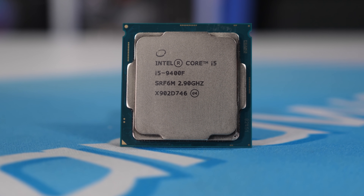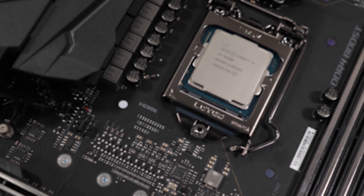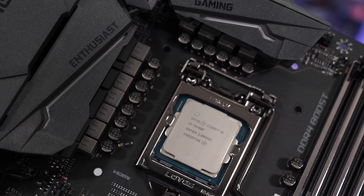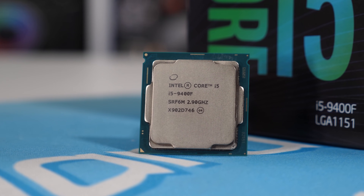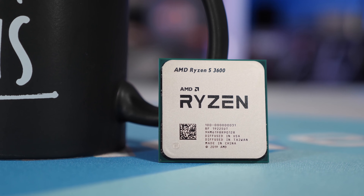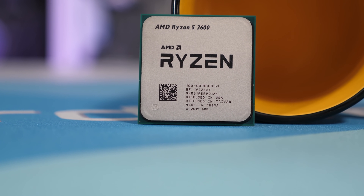Intel has made some effort to become more competitive here with the Core i5 9400F, dropping it down to $160 US, and at that price it is a bit more compelling — but just not compelling enough against the Ryzen 5 3600. With that part, you get twice as many threads, superior single-core performance, and the ability to overclock. So in my opinion, the R5 3600 offers a lot more bang for your buck, even at a $25 premium.